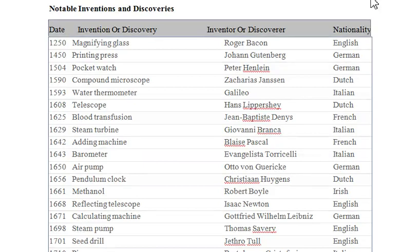Hello guys, I just discovered this and I said let me share it with you. It's all about notable inventions and discoveries. You can see the inventions here, you can see the names of the inventors.